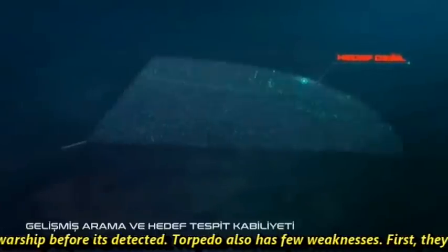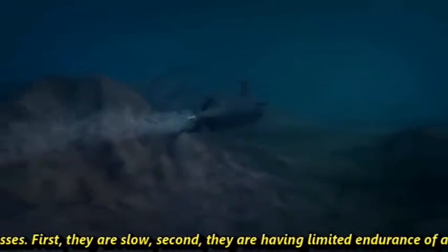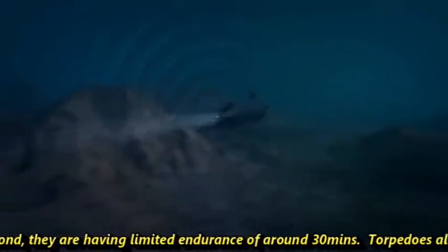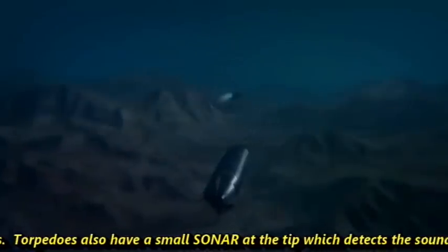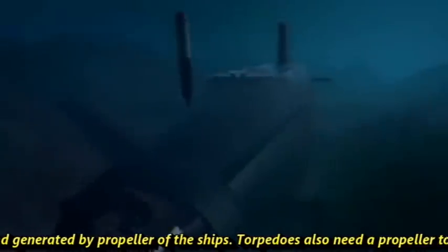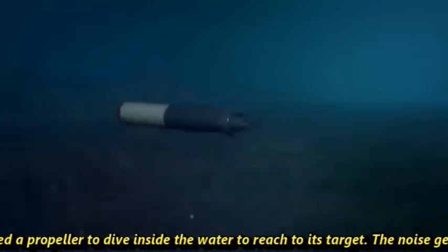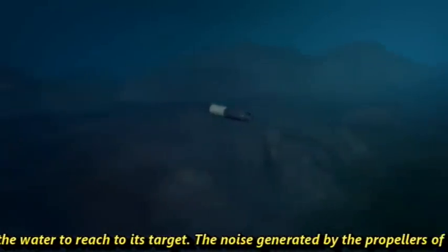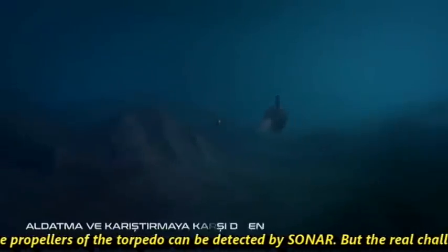Torpedoes also have a few weaknesses. First, they are slow. Second, they have limited endurance of around 30 minutes. Torpedoes also have a small sonar at the tip which detects the sound generated by propellers of the ships. Torpedoes also need a propeller to move through water to reach their target, and the noise generated by these propellers can be detected by sonar.